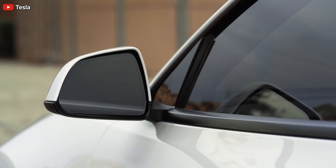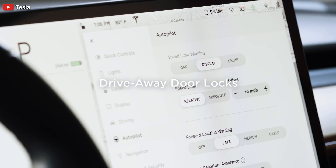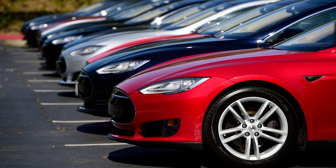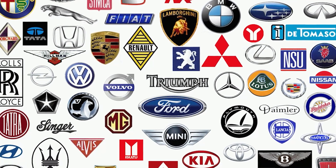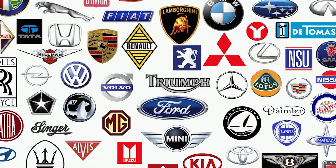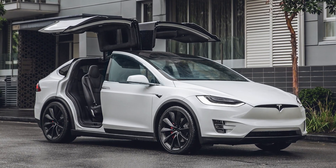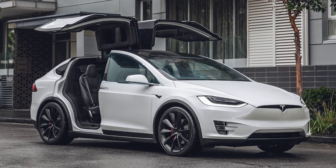A Tesla is like a computer on wheels that has its operating system constantly being updated. It is this ability to self-update for a wide range of things that will cause Tesla to survive and thrive, and most legacy automakers to go out of business or merge with other companies.